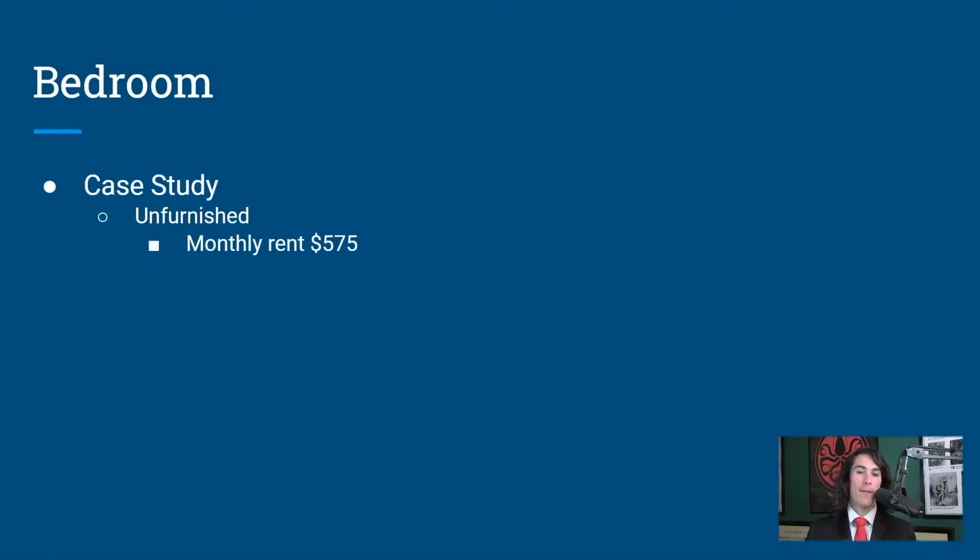Unfurnished, the monthly rent in my real-life study was $575 — they bring their own mattress, box spring, and desk. But let me also tell you why I like to furnish the room: when people bring in beds, furniture, dressers, the corners of your house begin to look gouged. It's very difficult to move furniture without hitting a wall, which means you may have to repaint or repair drywall. So if you can avoid that at all costs, the furnished room is definitely the way to go.